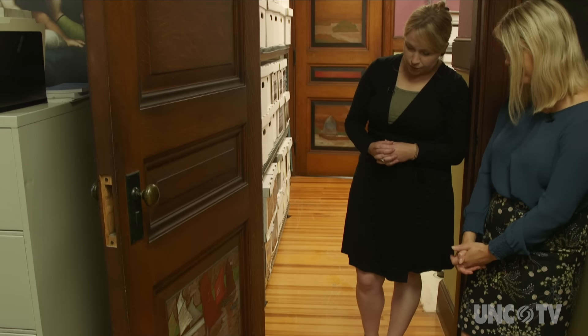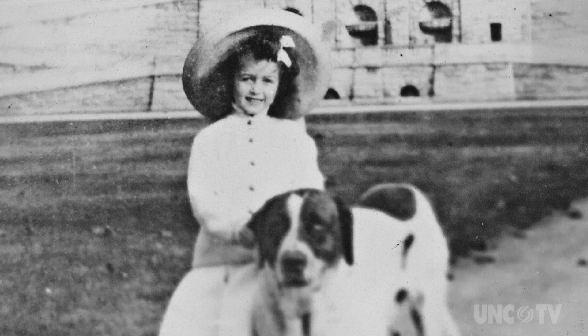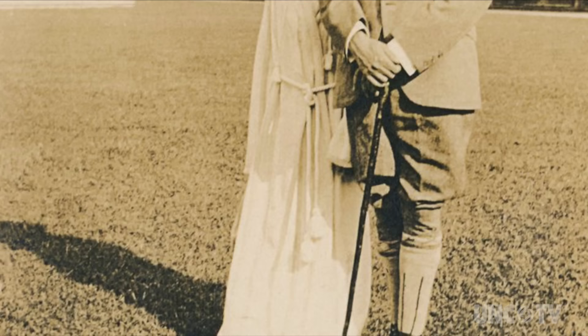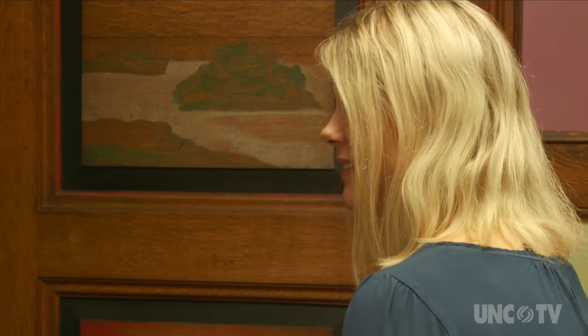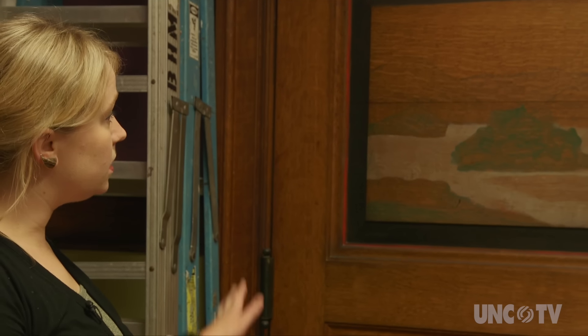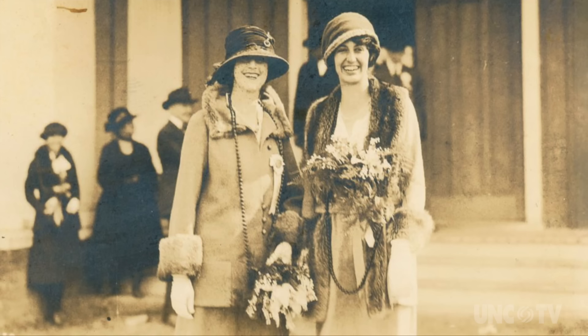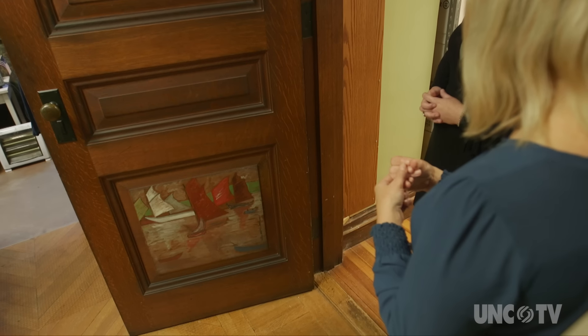Cornelia Vanderbilt Cecil loved to make art and loved to draw, and we have evidence of that here where she has done some art on the backs of some of the doors in this area of the house. Most people don't get to see this because it's now an office. She would have been a teenager and in her early 20s, and we believe this was done after a trip she had taken with her mother to Asia. It's special because it shows that Biltmore was a home — a place where they were comfortable, expressed their creative sides, and could really relax and feel at home.